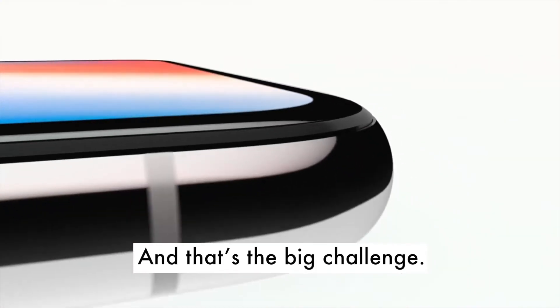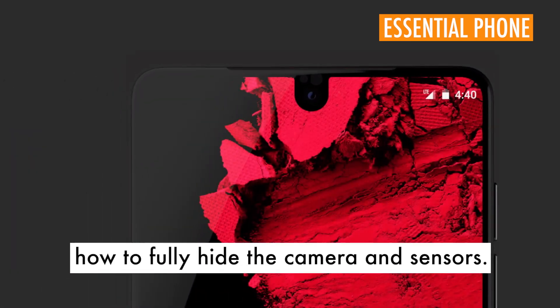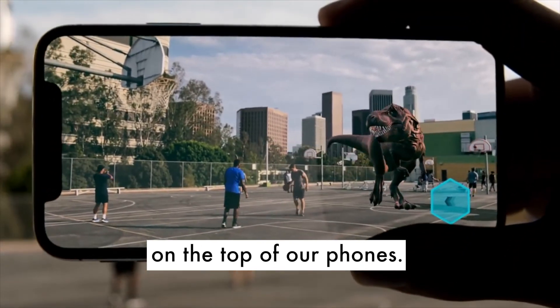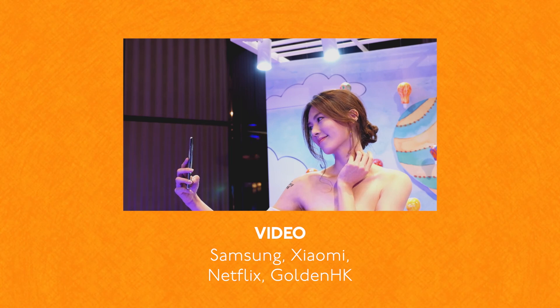And that's the big challenge. Smartphone makers still have to figure out how to fully hide the cameras and sensors. Till then, we'll have to accommodate the notch at the top of our phones. We'll see you next time. Thank you very much. Bye.